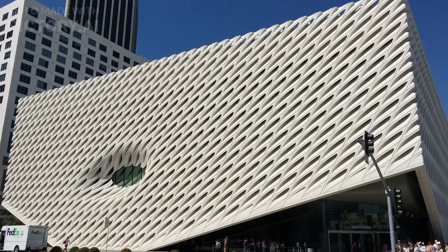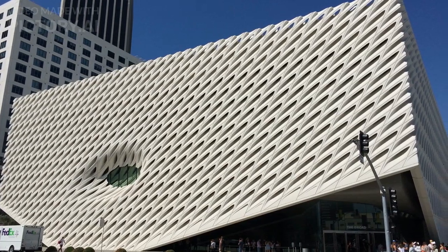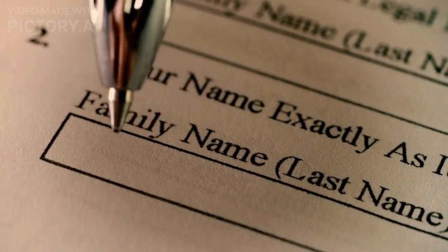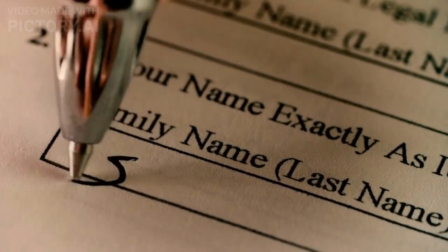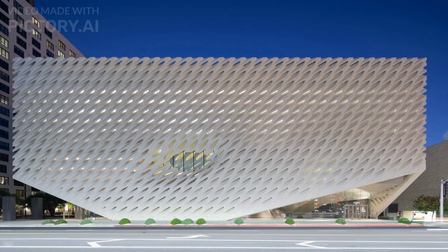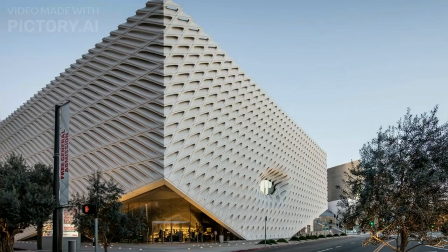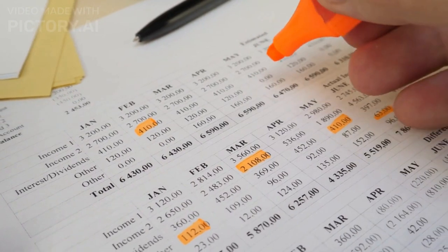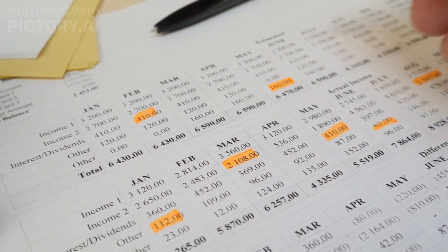Number 7: The Broad. The Broad is a contemporary art museum located in Los Angeles, California, USA. It was founded by philanthropists Eli and Edythe Broad and opened to the public in September 2015. The museum's design features a striking white, honeycomb-like structure that allows natural light to illuminate the gallery spaces. The construction cost of the Broad was estimated to be around $140 million, covering the expenses for the construction of the building, the installation of gallery spaces, and other necessary infrastructure.